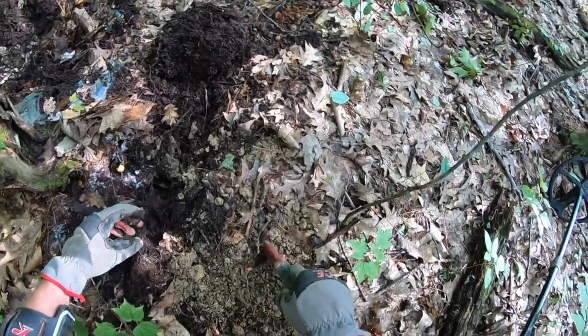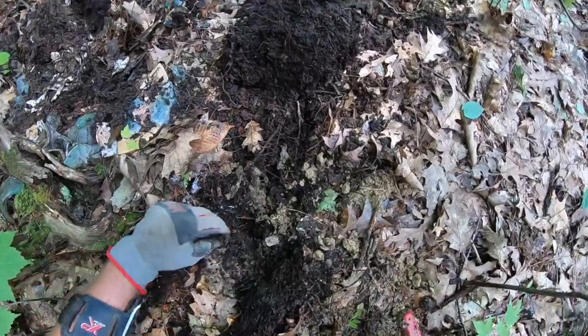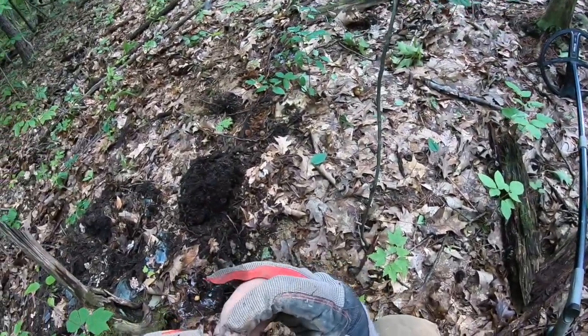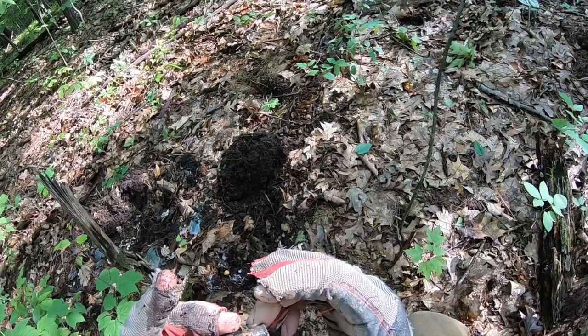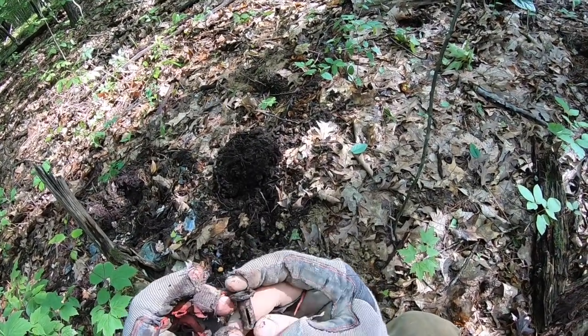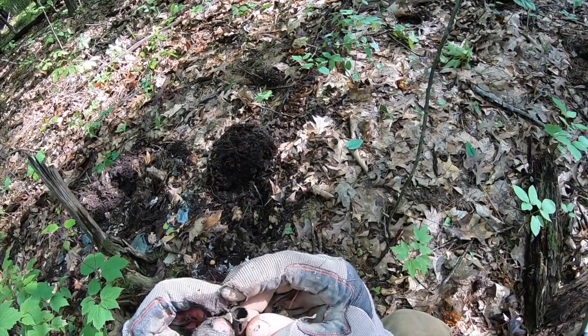I think there's a non-ferrous target in here. Some of the leaves obviously didn't come out of the hole. Oh, there it is — it was a non-ferrous signal. I don't know what the heck this is — it looks like some kind of... I don't know on this one. I don't think it's a parasol part. To me it looks like a burner off something.